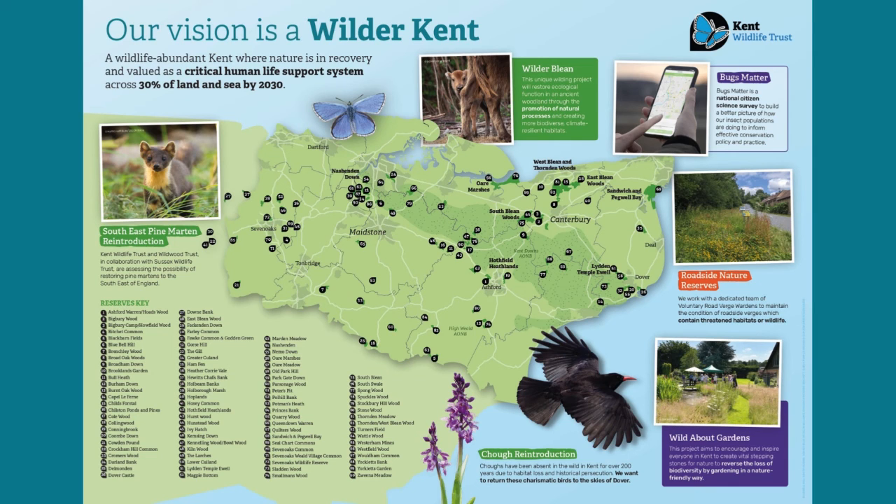With over 1.5 million people living in Kent, predicted to rise by 20% by 2040, our wildlife and natural spaces face increasing pressure.